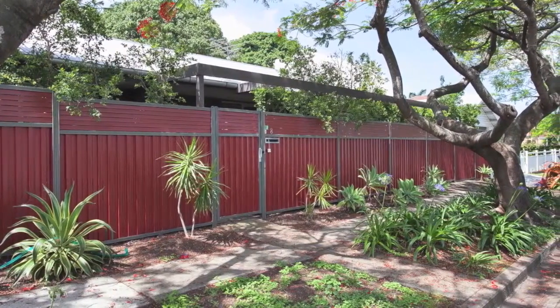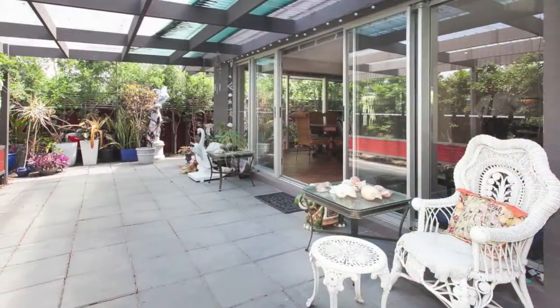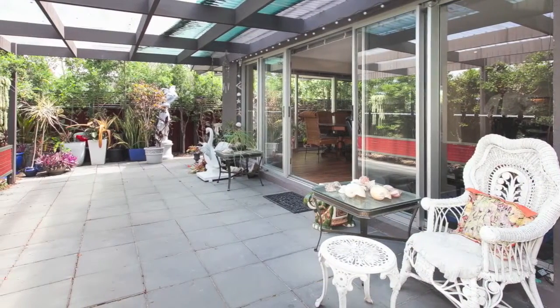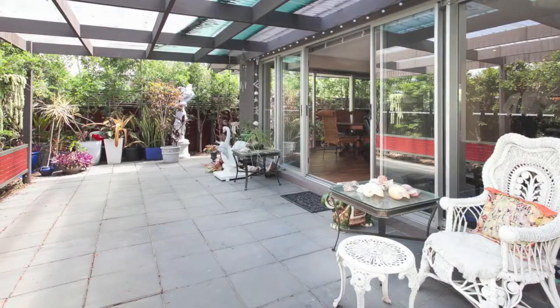This wonderful home in a prime Clayfield position is flanked by transportation infrastructure and lifestyle convenience that will suit retirees as well as empty nesters, young busy families, or executive couples.